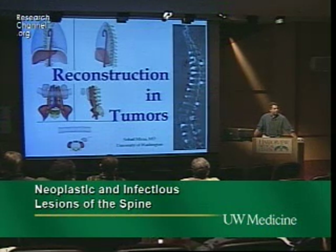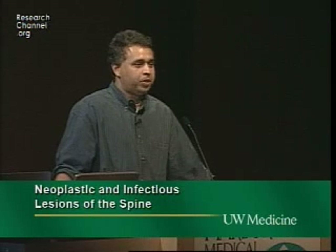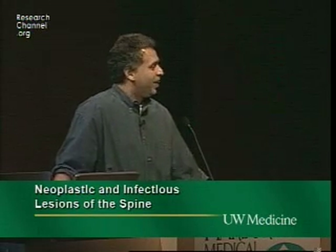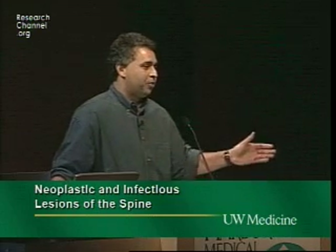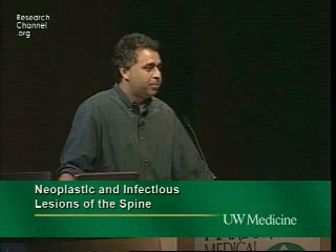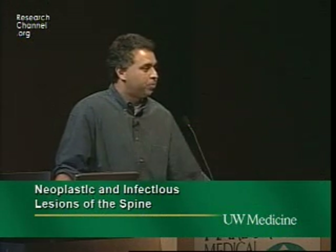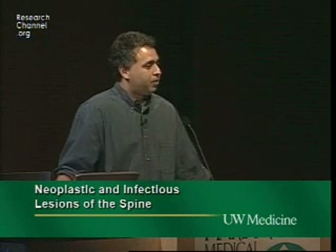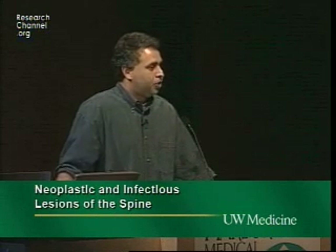We usually have two or three tables of instrument trays — every cervical tray, thoracic/lumbar tray with custom bridging implants, anterior implants, cement, needles, vertebroplasty equipment, sublaminar wires and cables — we try to figure out what we can get done.